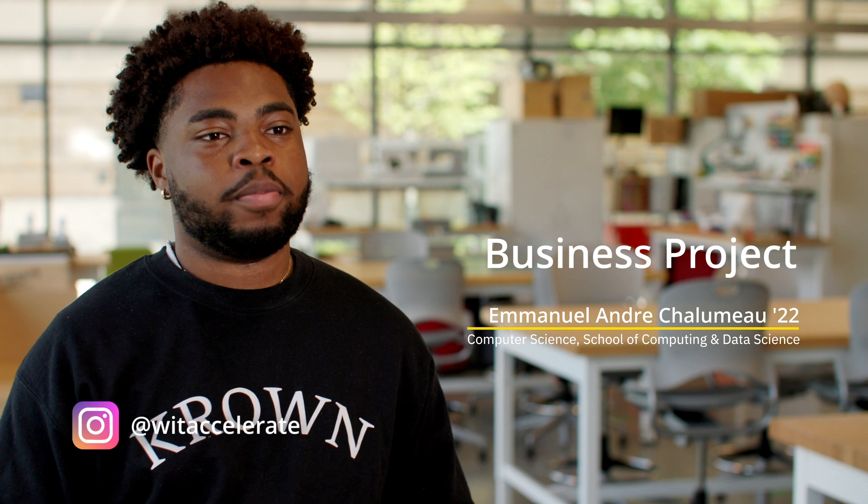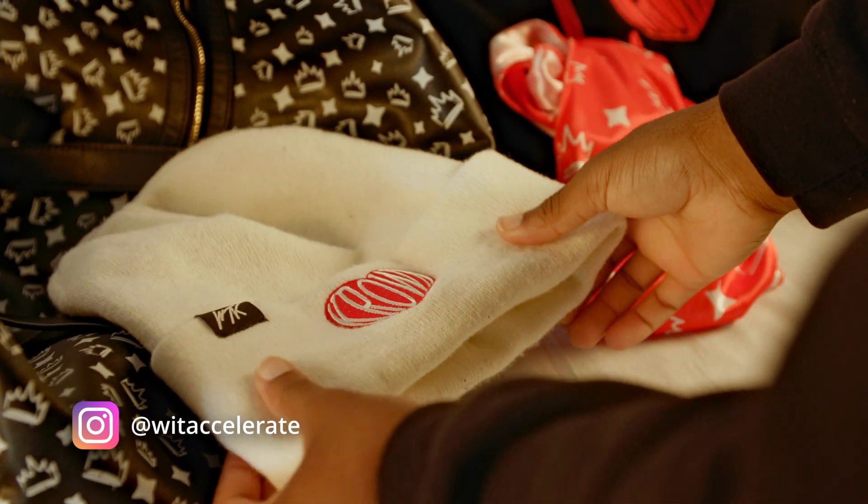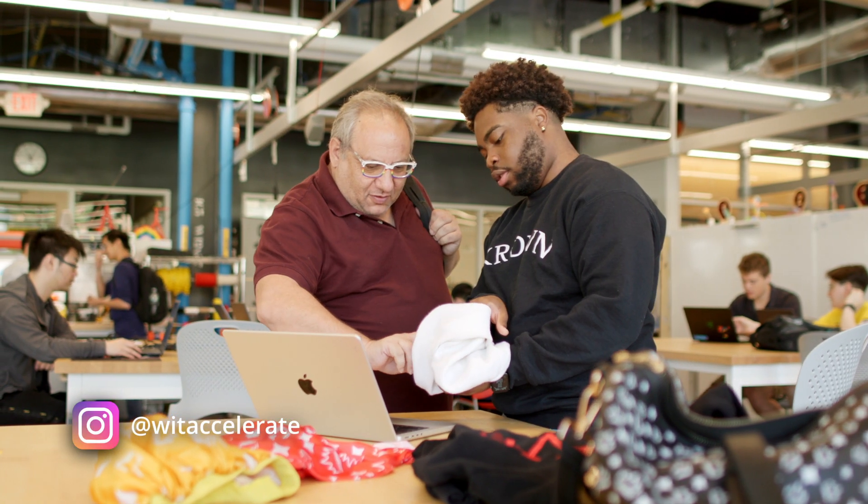Wentworth's an amazing school because it definitely pushes you and gives you the tools that you need to get into your career. But if you're similar to me and you have an idea that you want to start your own company, Accelerate is a place that you can come to with your dream, and they can actually help you walk out with it being something that comes to life.